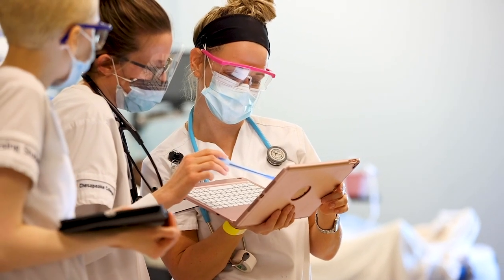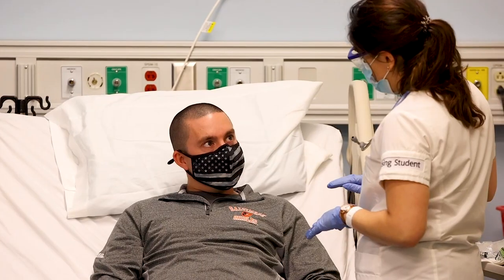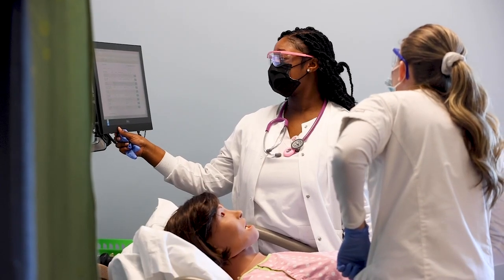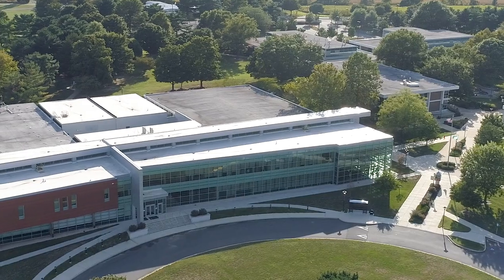At the end of the day, this is a program that is near and dear to all of the faculty — it's near and dear to my heart. As a graduate from this program, I know what our graduates can do and how much all of the faculty and staff here at Chesapeake value students and want them to be successful in whatever area they choose.